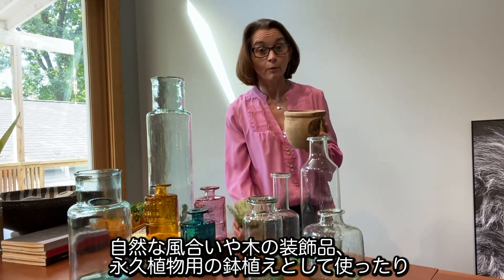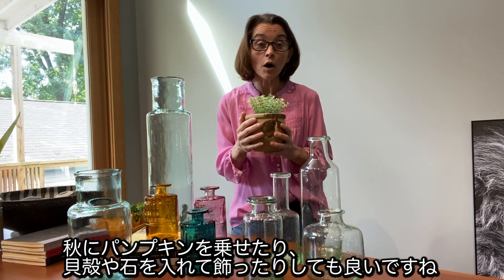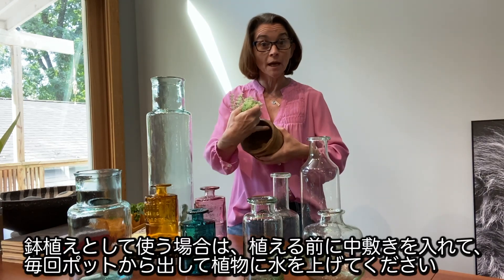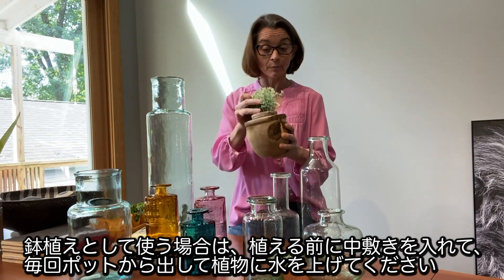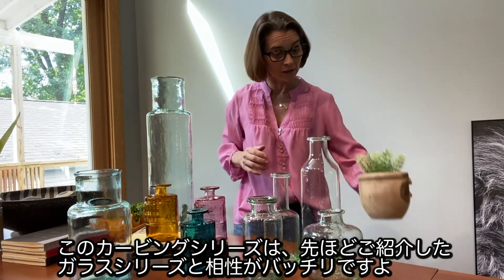...it's not only great for what we call permanent botanicals, but also great for displaying satin pumpkins during the fall, seashells, rocks. You can also plant in these, but we do ask that you put a liner inside the pot before planting and always water outside of the pot. So that's our carving series — and these coordinate great with any of the glass pieces.